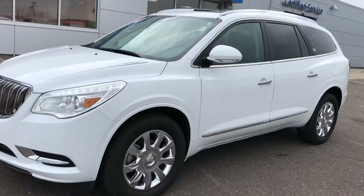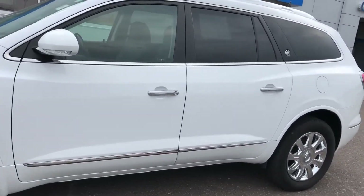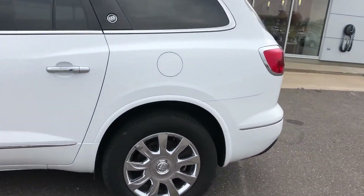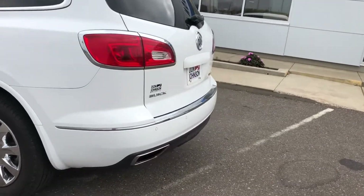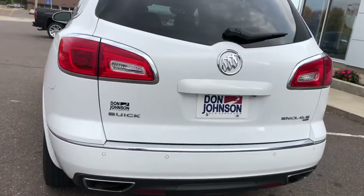White frost tricoat on the exterior and jet black leather interior. It's a one-owner vehicle — we sold it new. As you can see, very nice condition. It's got the backup camera, ultrasonic rear park assist, and power rear liftgate.